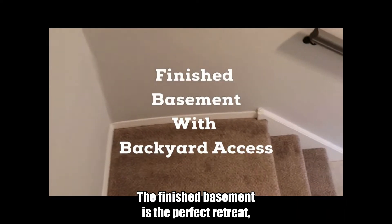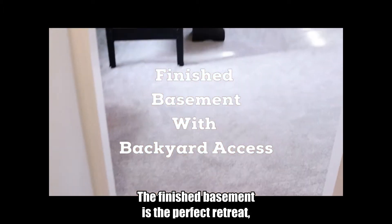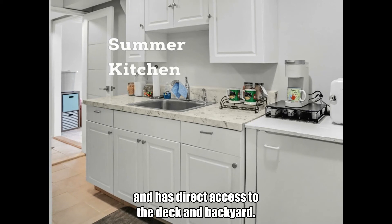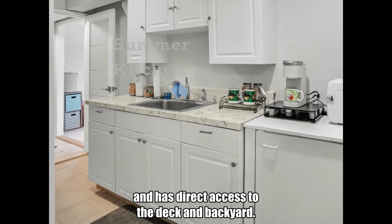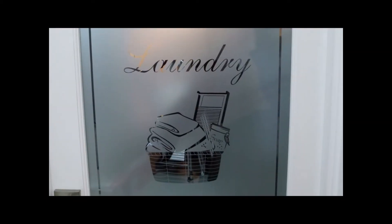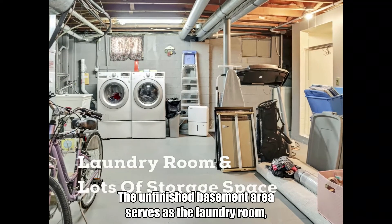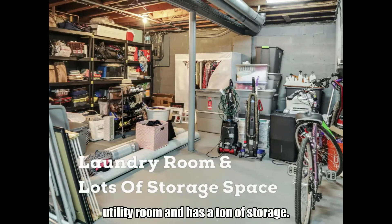The finished basement is the perfect retreat, equipped with a half bath, a summer kitchen, and has direct access to the deck and backyard. The unfinished basement area serves as the laundry room, utility room, and has a ton of storage.